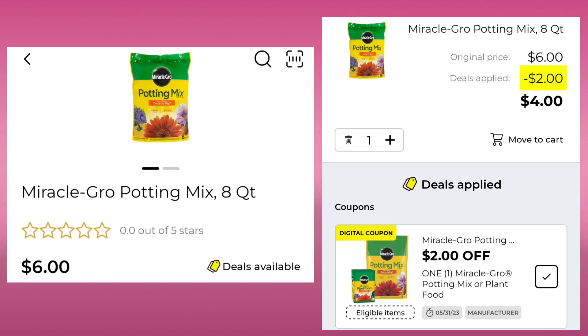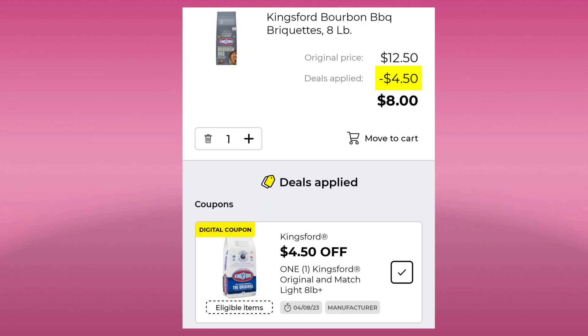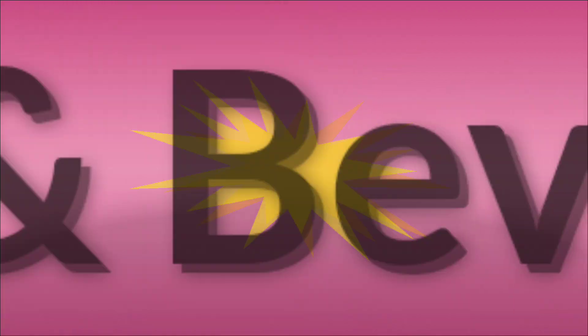The Miracle-Gro Potting Mix — this is the eight quart — it is $6.00. We have a $2.00 digital, leaving us paying $4.00. And the Kingsford Bourbon Barbecue Briquets — the eight pound bag is $12.50. Last week we got $3.00 off; this week we got $4.50 off. If you want to get this, just clip that $4.50 one and you'll pay $8.00. And again, if you have them both clipped, the lower value is probably coming off.